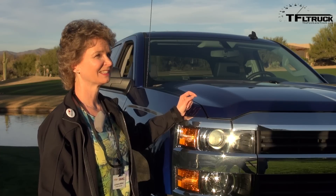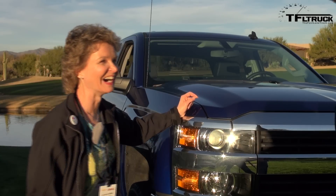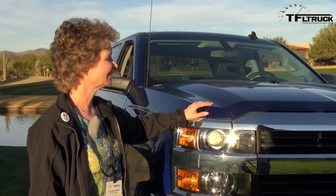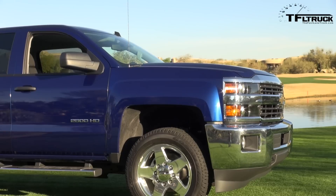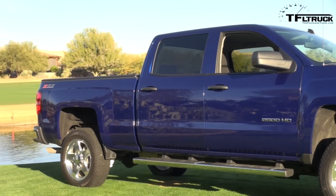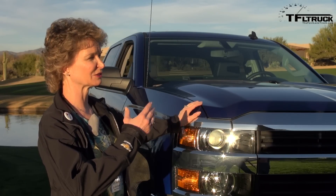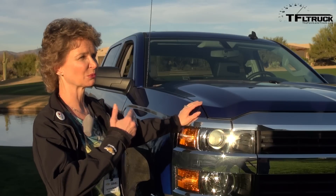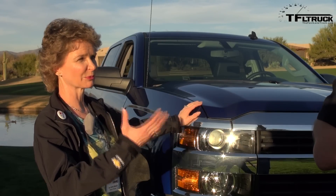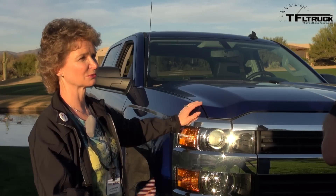The highest trailering we have is 19,600 pounds conventional, and for fifth wheel I believe it's 13,200 pounds. We have a hitch designed within General Motors that is standard equipment — you don't need to go out and get any additional trailering apparatuses. You can just put that in the vehicle and go, which is a really nice attribute for the truck.